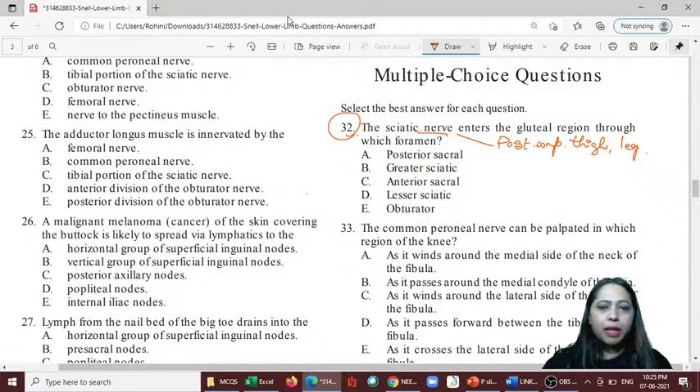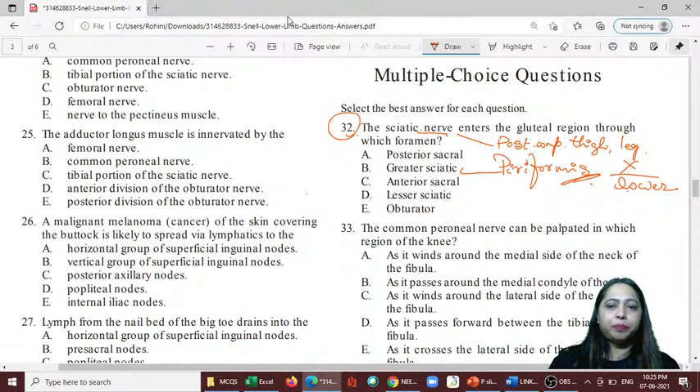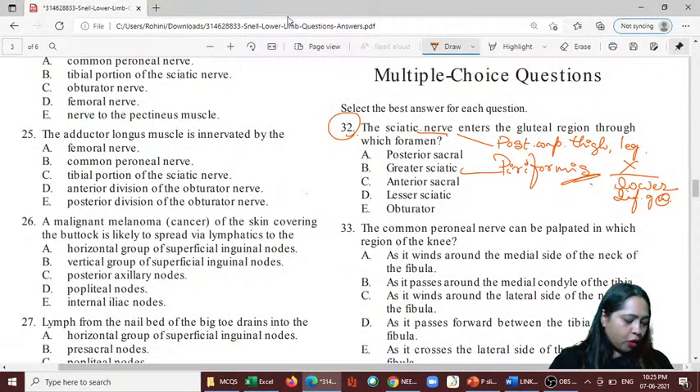Question 32 answer is B — the greater sciatic foramen. The piriformis muscle divides this foramen into upper and lower compartments, and the sciatic nerve passes through the lower compartment, along with the inferior gluteal nerve.